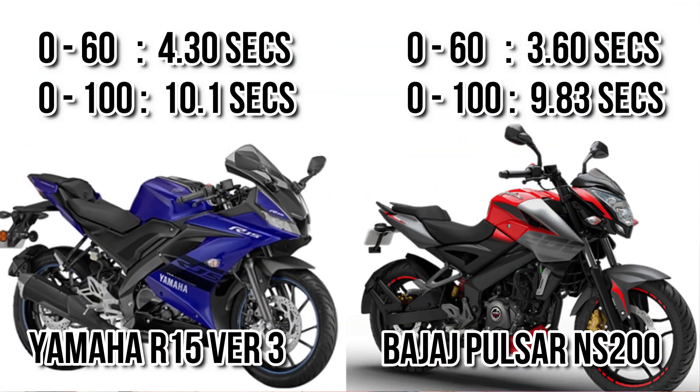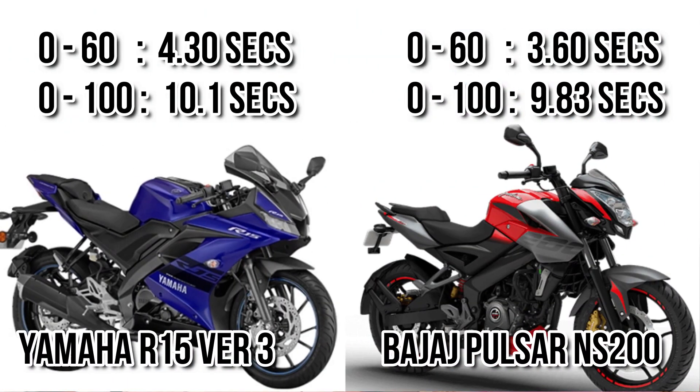If we consider 0-60 kmph, you can see there is a 0.7 seconds difference between these two motorcycles, that means NS200 is much faster for a 0-60 kmph race. And when we consider the 0-100 kmph race, you can see NS200 dominates by 0.27 seconds. R15 version 3 takes 10.1 seconds for reaching 0-100 kmph.